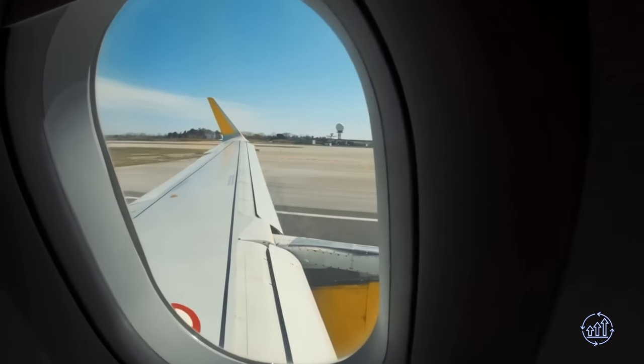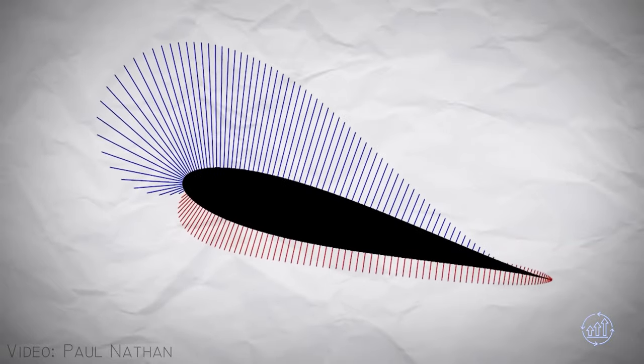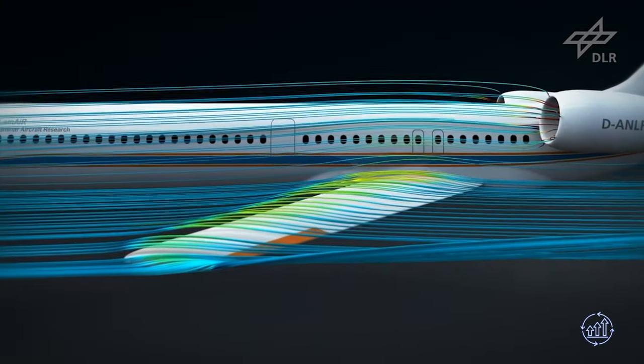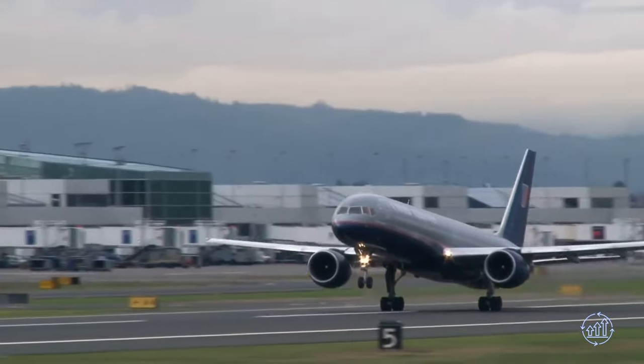Plane wings are meticulously designed to generate lift, utilizing the aerofoil shape as a critical component. As air flows over the wing, it creates a difference in pressure between the upper and lower surfaces, resulting in the desired lift.